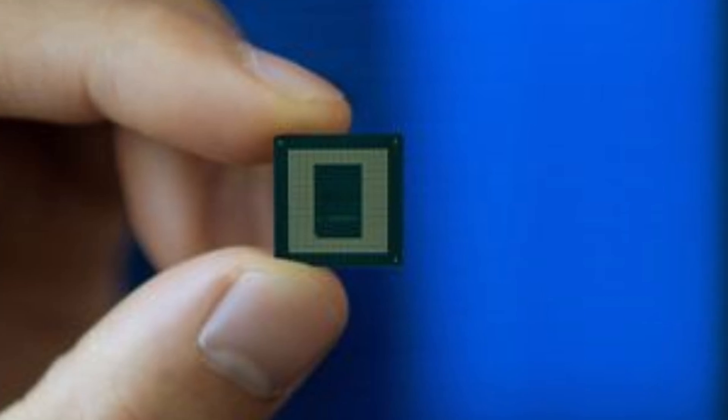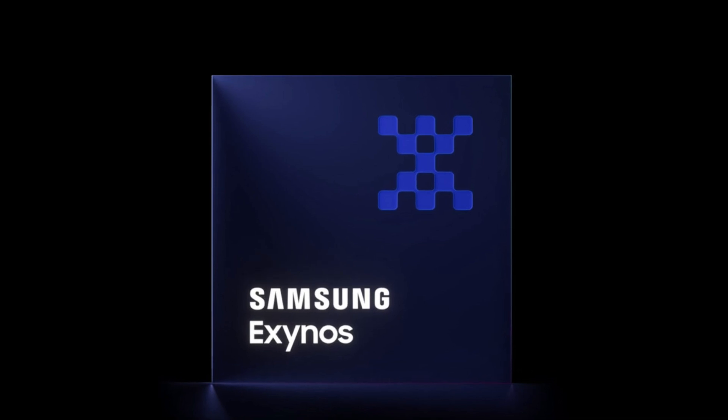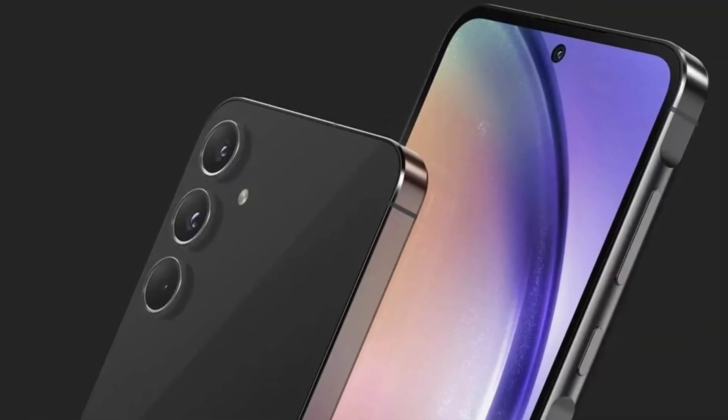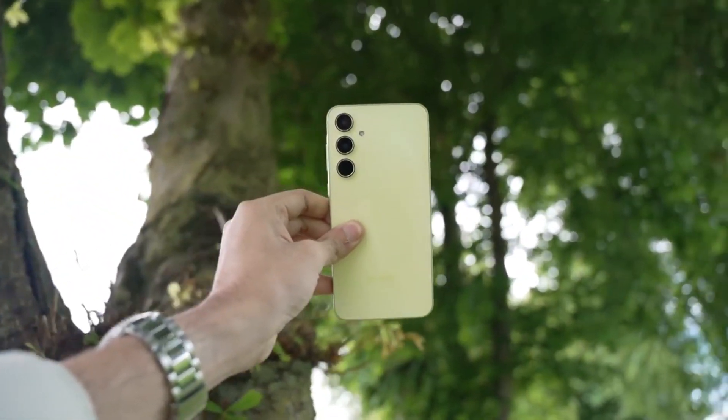Recently, a new chip popped up in the Geekbench database, and it's very likely called the Exynos 1580. Rumor has it that this chip will be featured in the Galaxy A56 next year. Let's break down what makes this processor special.